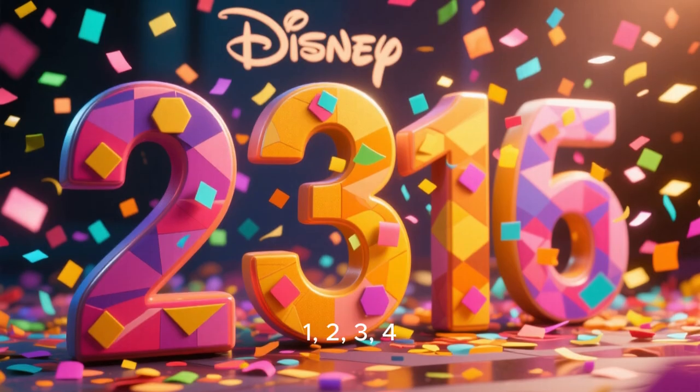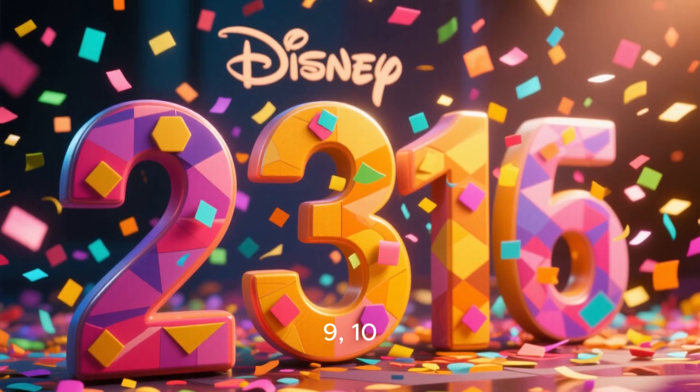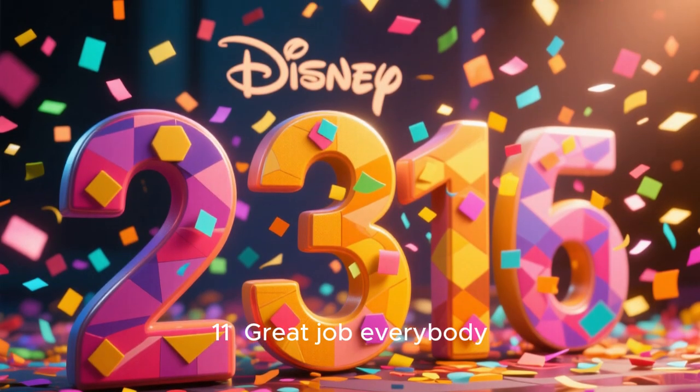Can you jump 11 times? 1, 2, 3, 4, 5, 6, 7, 8, 9, 10, 11. Great job, everybody.